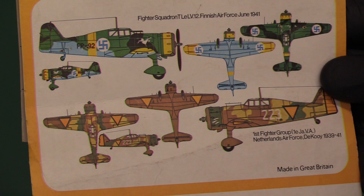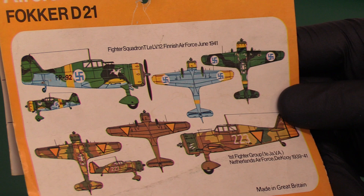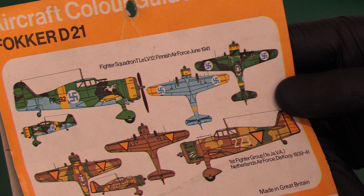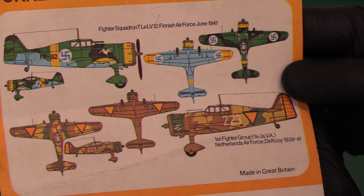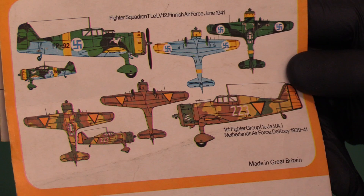This is June 1941. So the Finnish Air Force 1941 fighter squadron, or you've got the First Fighter Group of the Netherlands Air Force at De Kooy, 1939 to 1941. This is basically at the outbreak of war, and then after they'd actually been taken over by the Germans — overrun in May 1940. I presume the Germans may have put their own insignia on these aircraft later. Made in Great Britain, of course.